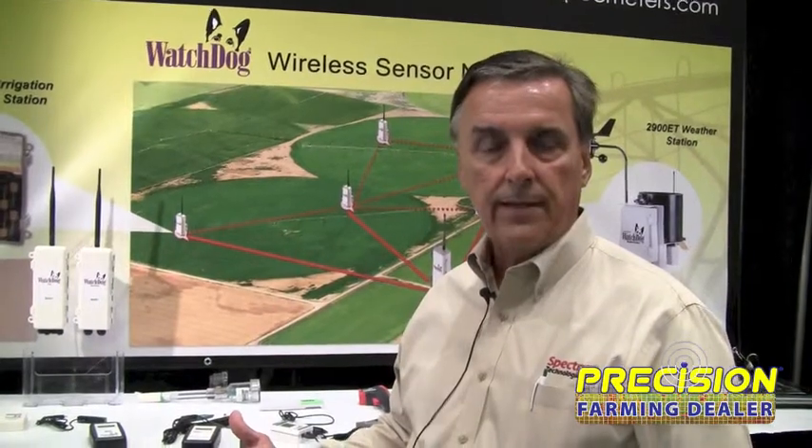Hi, I'm Mike Thurl with Spectrum Technologies. I'm the president and CEO, actually the founder as well. In the next couple of months we're going to be introducing a new platform of measurement technology for capturing weather data and soil moisture data in the field.